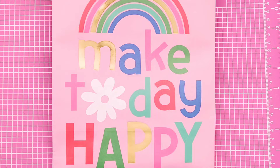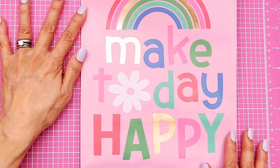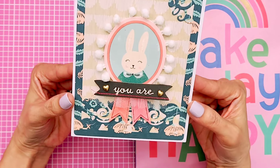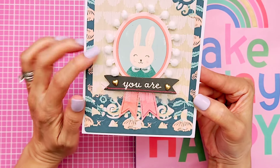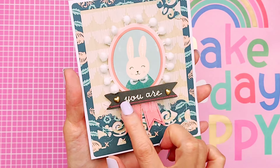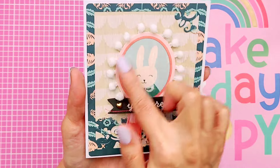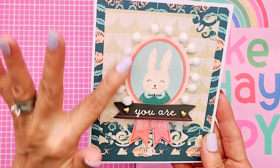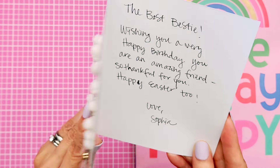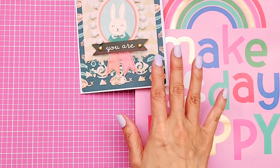I'll start off with the gifts from Sophia. She had packaged everything and put it in this cute bag that says Make Today Happy — so pretty with the rainbows. She gave me a card. This is one of Maggie Holmes collections — I think it's Willow Lane maybe? There's a bunny, and she did a little bit of stitching on this banner. Just really cute. I haven't used Maggie Holmes in so long; it's just so nice to see it again.